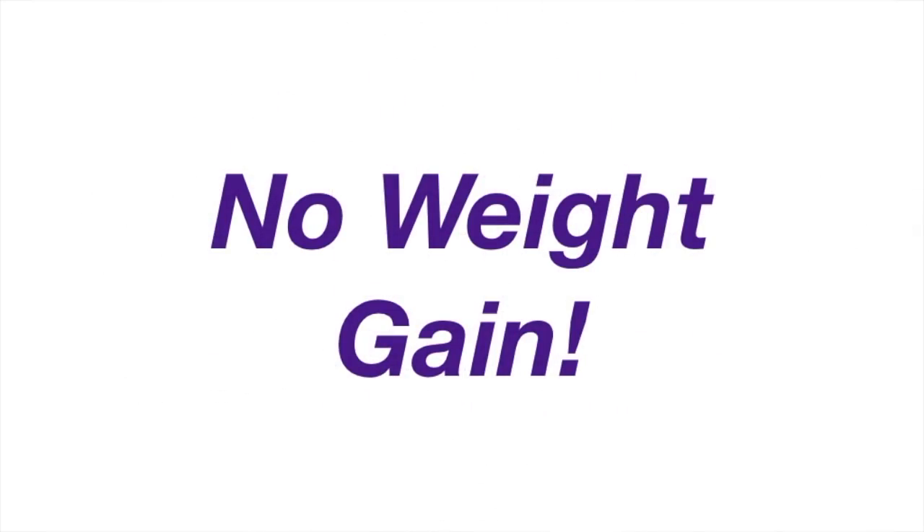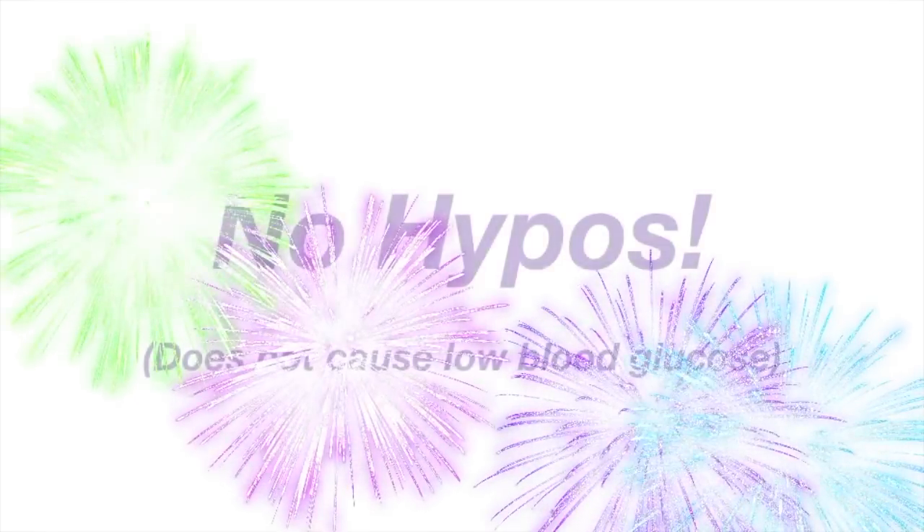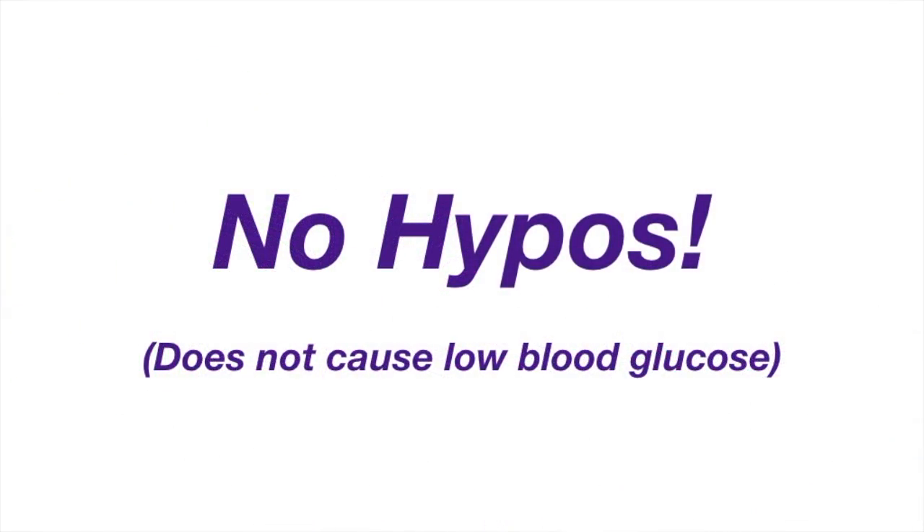The biggest benefits of metformin are that it's very cheap and it does not cause weight gain. In fact, it can sometimes cause a little bit of weight loss. One of the other biggest benefits of metformin is that it does not cause hyperglycemia, so it can be safely used in any age group.